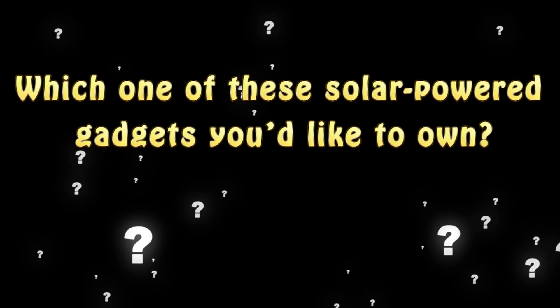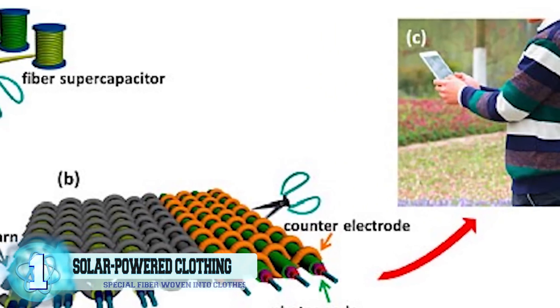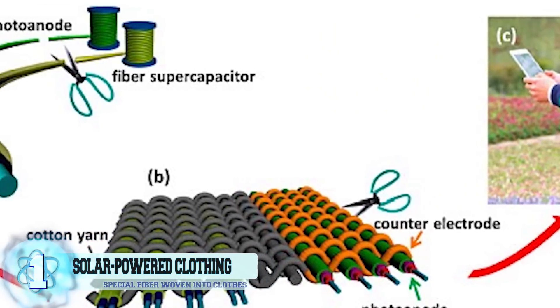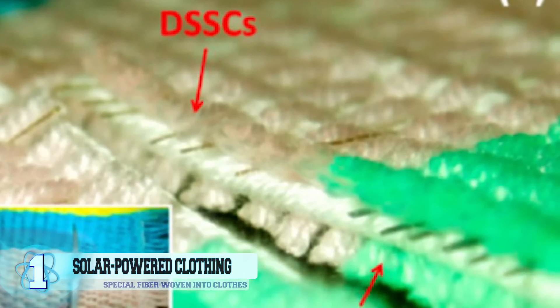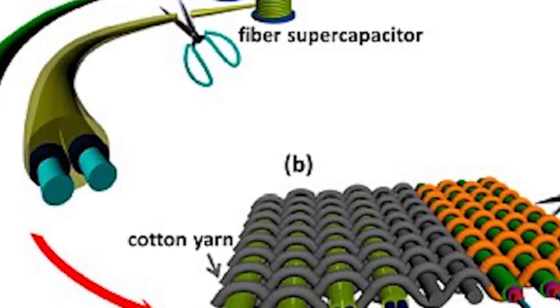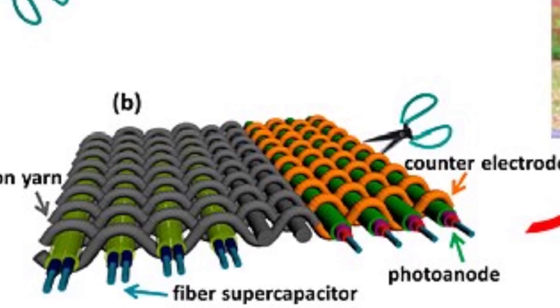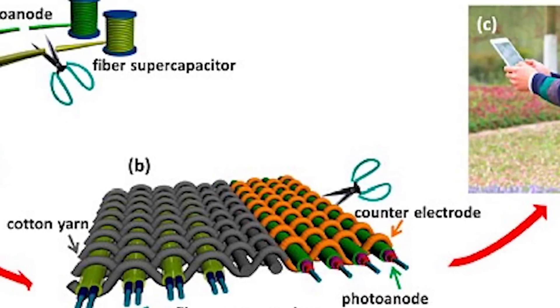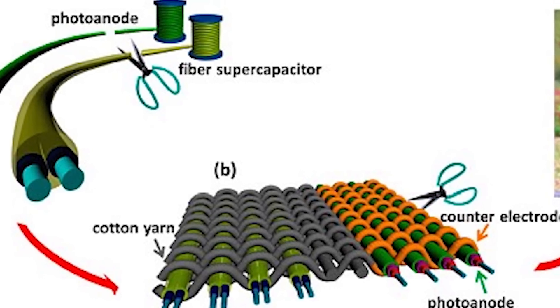Before we reveal number 1, let us know in the comments which of these solar-powered gadgets you'd like to own, and don't forget to subscribe. And now, number 1: solar-powered clothing fibers. Scientists at Jinan University in China created a special type of fiber that can be woven into clothes to harness the sun's energy. One fiber is made from a copper-coated wire interlaced with a titanium-coated polymer fiber, an electrolyte, zinc oxide, and a dye. The other is made of a thin carbon shell, titanium, titanium oxide, and an electrolyte. The two fibers are then woven together with cotton yarn.